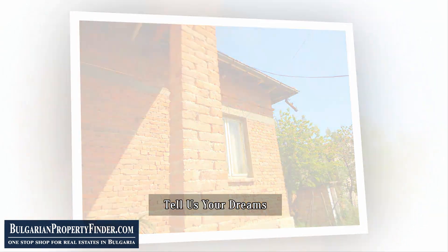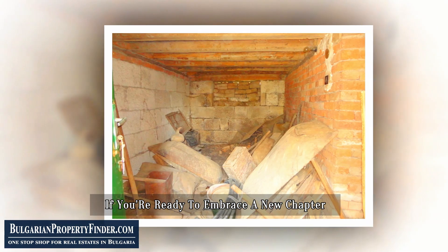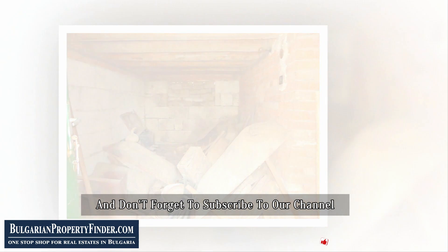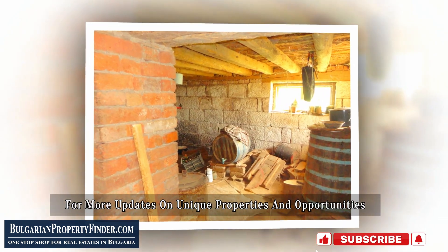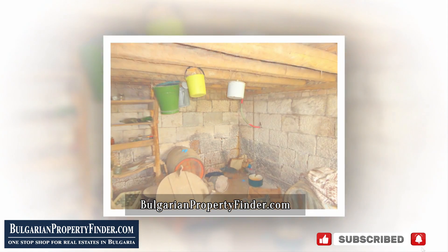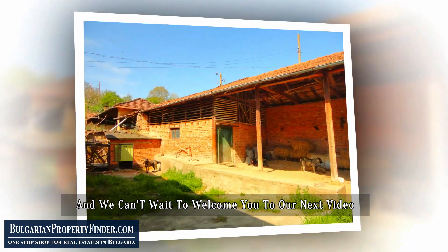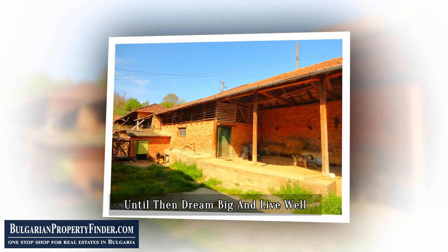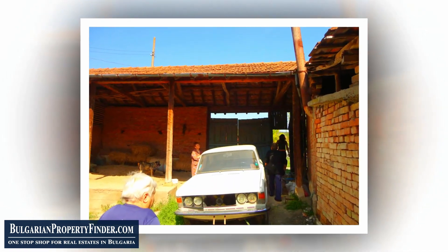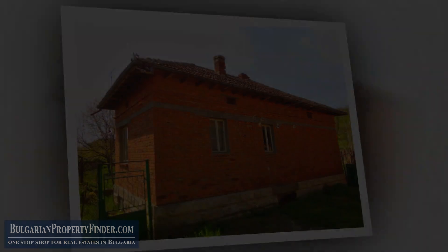Leave a comment below and tell us your dreams. Like this video if you're ready to embrace a new chapter, and don't forget to subscribe to our channel for more updates on unique properties and opportunities. We are BulgarianPropertyFinder.com, and we can't wait to welcome you to our next video. Until then, dream big and live well. I'll see you next time. Thank you.